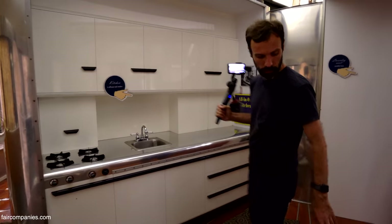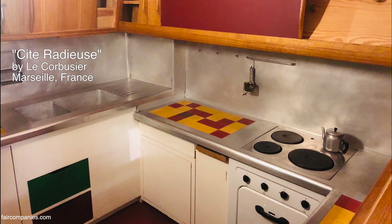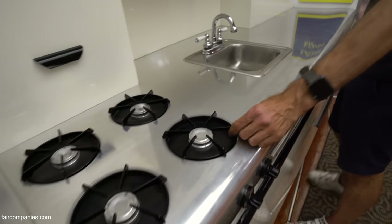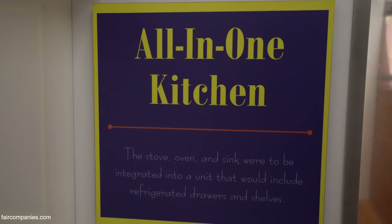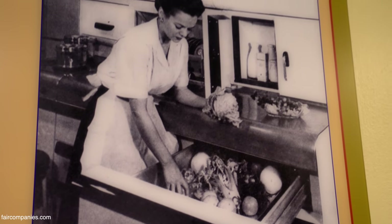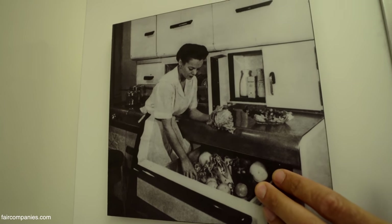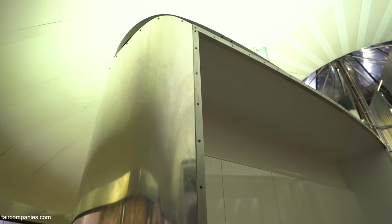Open kitchen with the same accordion-type flooring as the rest of the house. As in Cité Radieuse by Le Corbusier in Marseille, the whole counter is metal — easy to clean, easy to maintain. The kitchen is integrated and super sleek, an all-in-one kitchen that would include refrigerated drawers and shelves. As in the restaurant industry today, refrigerated cabinets are common, but in the 50s of the 20th century they were not. We are talking about the beginning of industrial-scale commercial appliances.